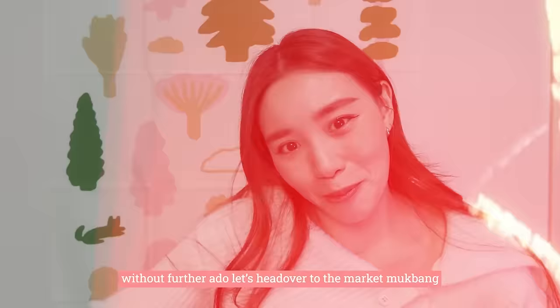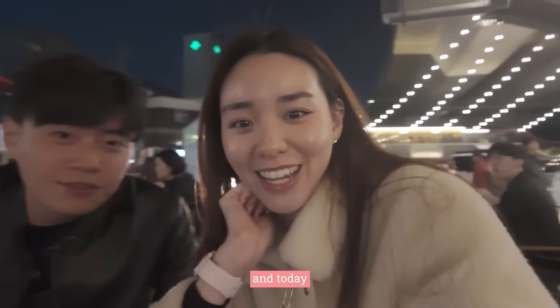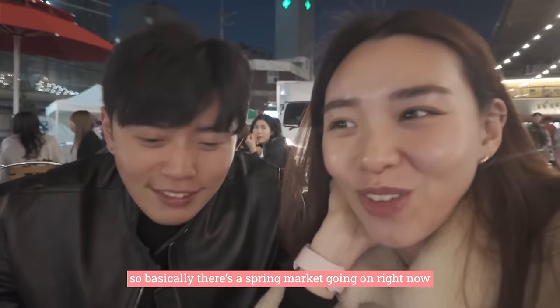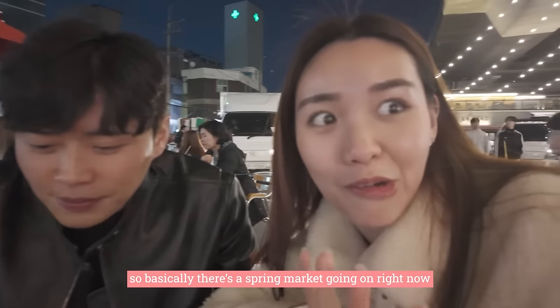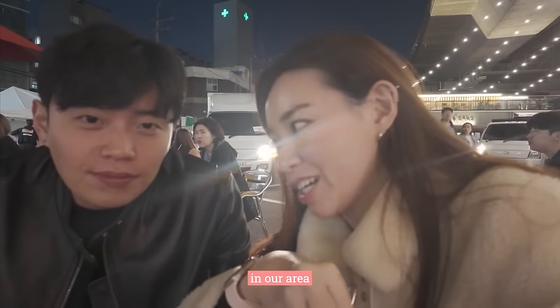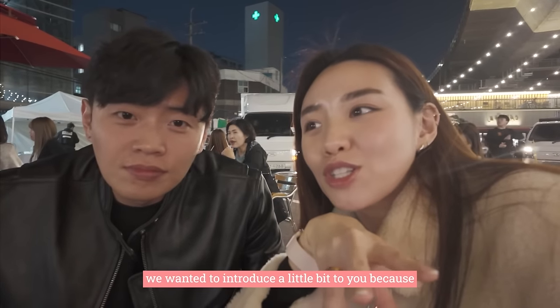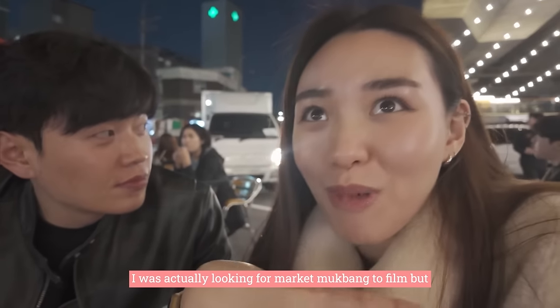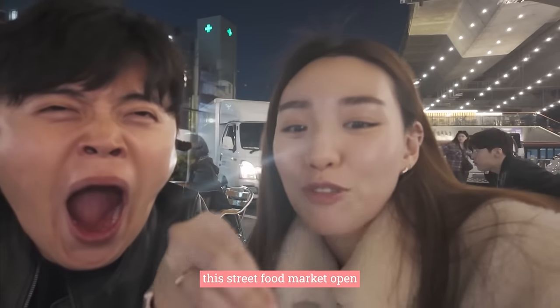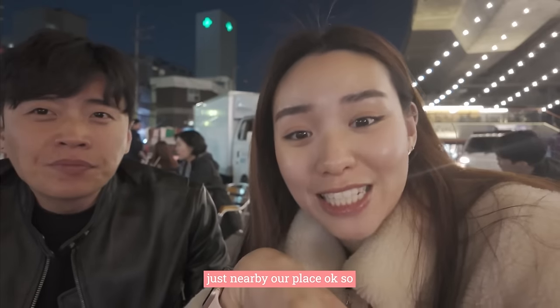Without further ado, let's head over to the market. Hey guys, welcome back to another episode of my channel. Today we are at the night market of Sauté Mugu. Basically, there is a spring market going on right now in our area. We wanted to introduce it a little because I was actually looking for a market to film. This street food market opened just nearby our place.